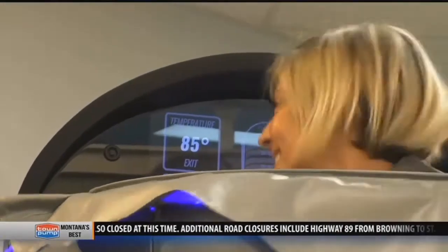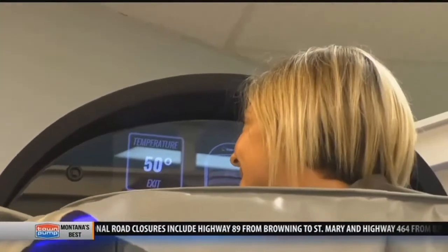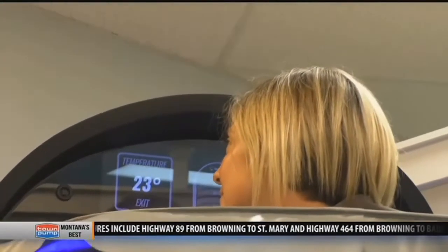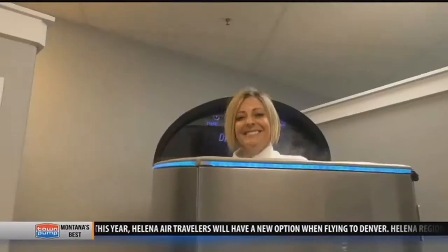Now you may think this is just a fancy ice bath, but it's actually different than an old-fashioned cold soak. You have to be in an ice bath for probably about 40 minutes to be close to the benefits of three minutes. Plus, an ice bath only benefits wherever you're icing, while cryotherapy drives everything to your core and then pushes out, so your whole body gets the benefit.